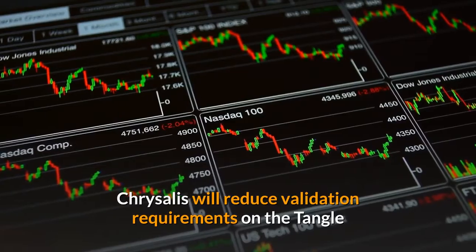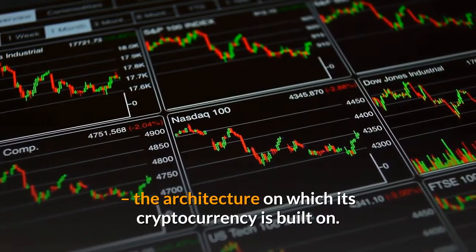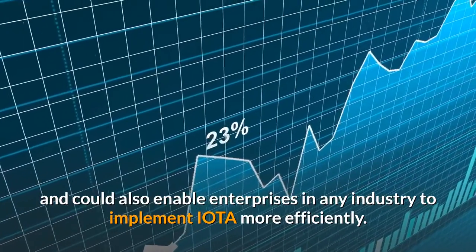Chrysalis will reduce validation requirements on the Tangle, the architecture on which its cryptocurrency is built. This could allow for faster transaction speeds and could also enable enterprises in any industry to implement IOTA more efficiently.